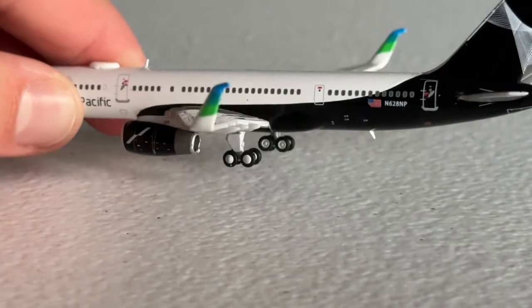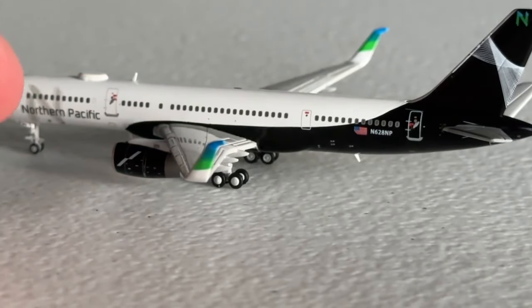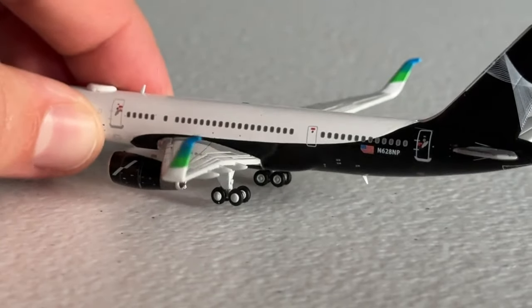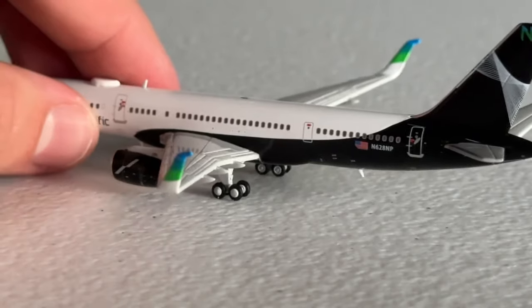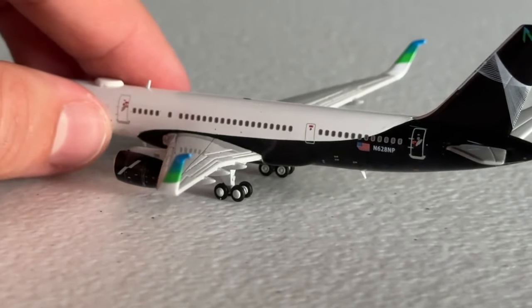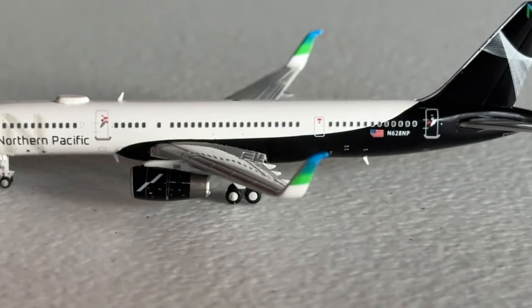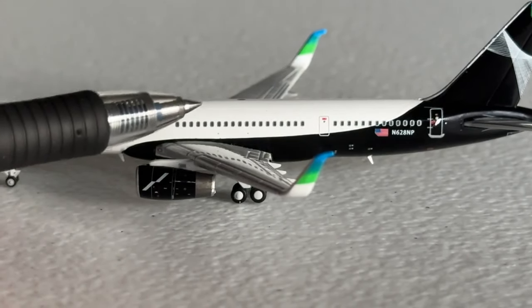Let's focus on the fuselage and main landing gear. Another slight downside here is that it's a little bit clunky compared to the precision you'll find on the NG Models mold, but again it's not a huge issue - more of an observation. The gear is nice and level and they do roll pretty well. The right side especially looks good.